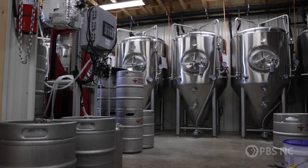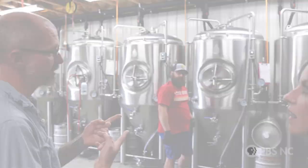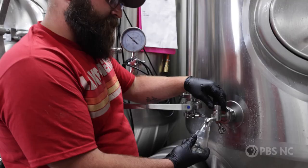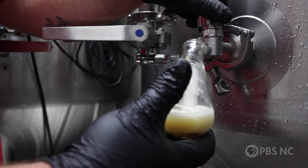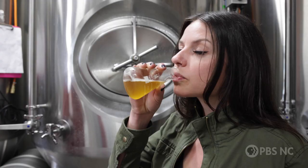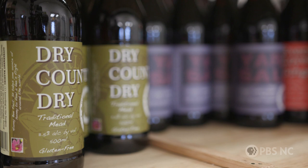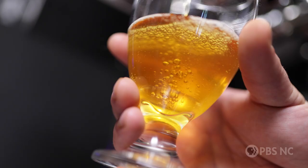Each tank holds roughly 300 gallons or so. Here's Eric, our assistant mead maker. If you want, we can try a little sample off one of the tanks — I would love that! Right here we have the Dry County Dry — it's our 11.5% mead, just three ingredients: honey, water, and yeast. It's our most popular mead. That's an amazing flavor, and I can't believe it's only three ingredients — that's pretty incredible.